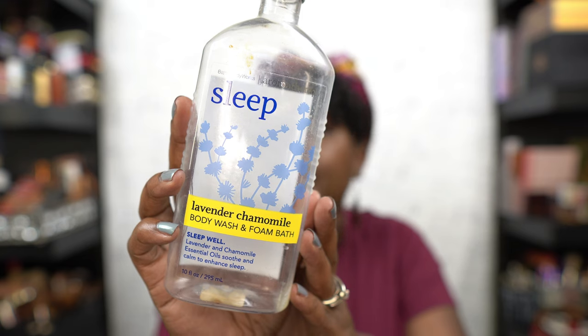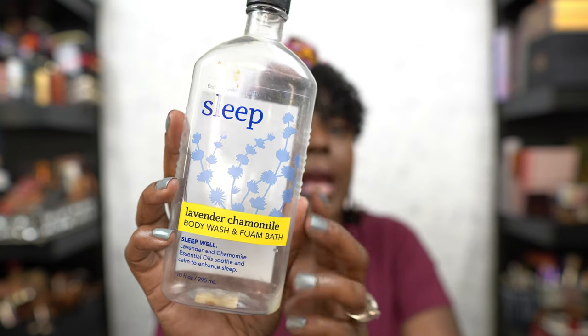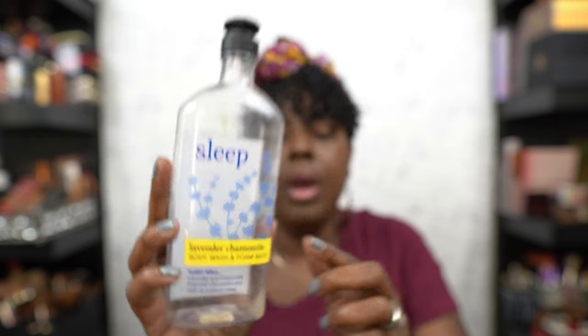This one is the sleep one — the Lavender Calamine. I don't think they make this one anymore. All my Bath & Body Works buffs, I know y'all are out there — where can I get this? Do you have some left over in your stash? When I tell you I hate to throw this bottle away — it smells so good. I only use it at nighttime because it really does relax me. They have other lavender ones, but they don't have these two together, so help your girl out!